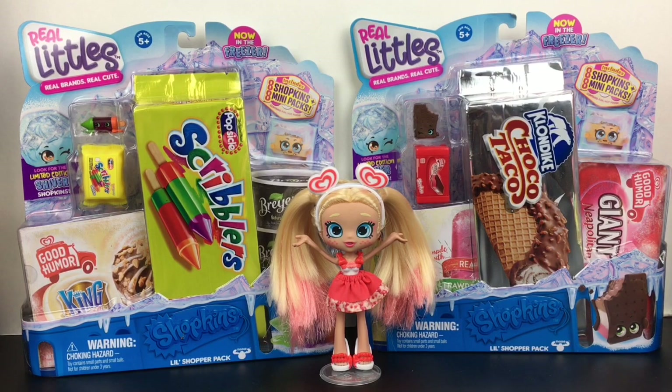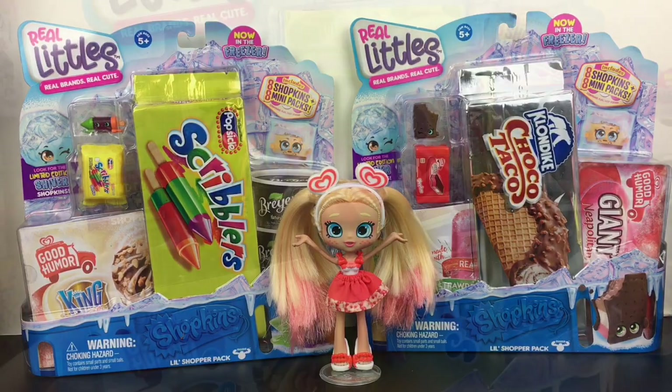Hi everyone and welcome to the Mini Toy Love channel! Today I'm going to be opening some more Real Littles Little Shopper packs. I absolutely love these and I'm joined by the adorable Stacy Cakes. The set is so cute with so many fun little dessert-themed Shopkins, plus some savory ones as well.